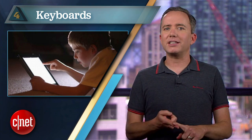Coming in at number 4: keyboards. You laugh now but take a look around. Today's kids are growing up with iPads as their first computers and not only are they totally at home on a touch screen, but features like predictive text and autocorrect are as expected as caps lock.